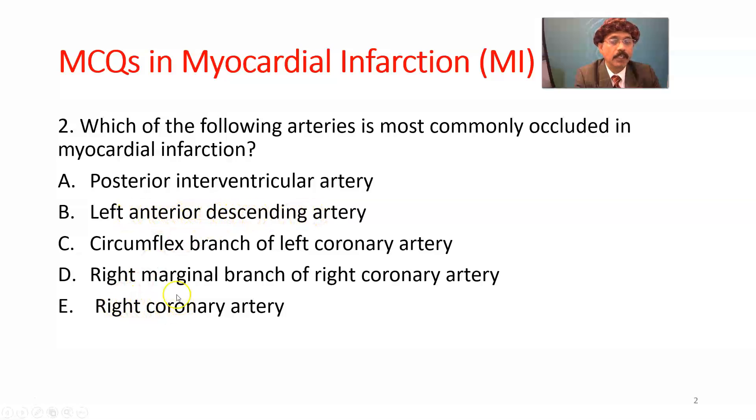The second most common is the right coronary artery. The third most common is the circumflex branch of the left coronary artery.